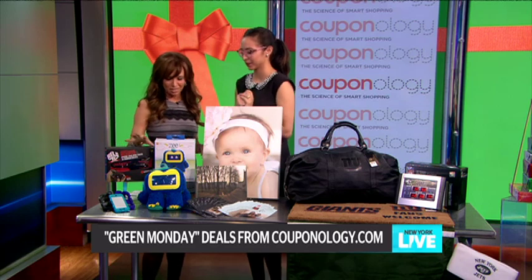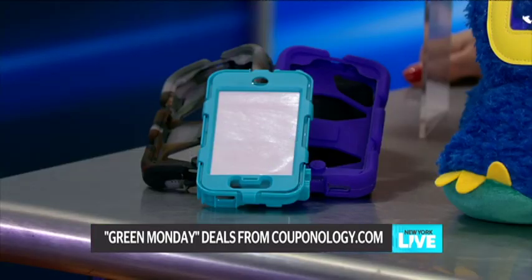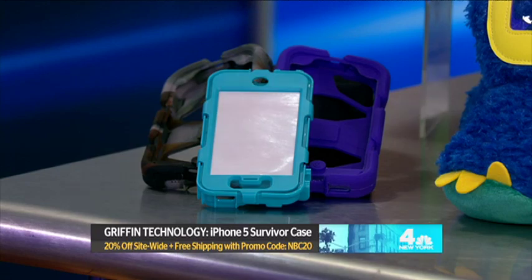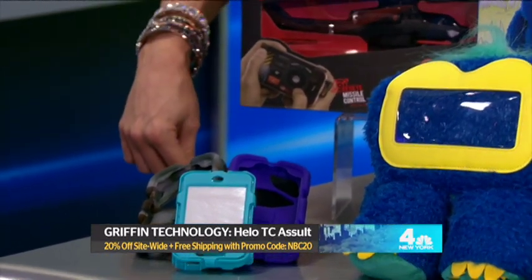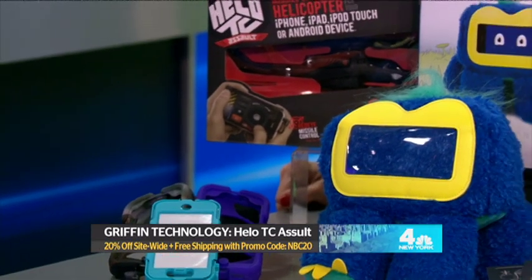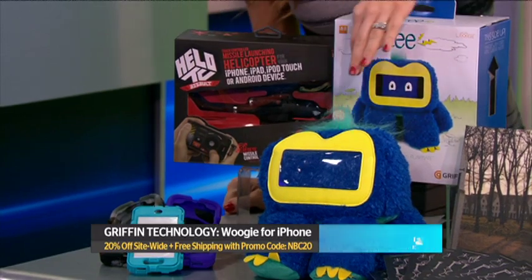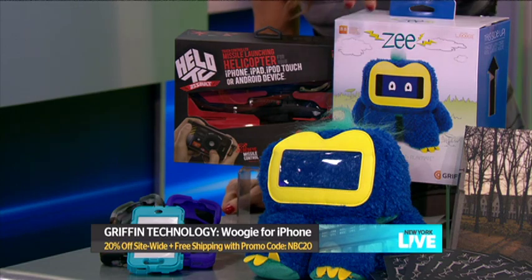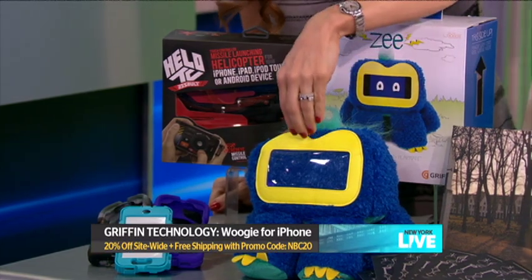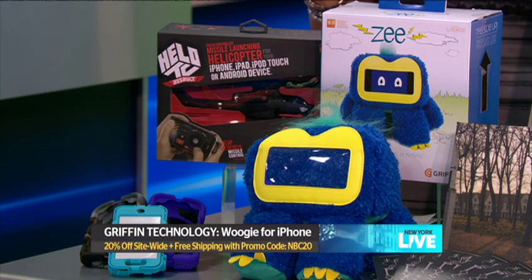Let's start with Griffin Technology. There are a lot of tech-savvy, really great gifts like this helicopter powered by your smartphone. We also have the survivor cases, and this really cute one called a Woogie — you put your iPhone in it, download the app, and it interacts with you. It moves around, has a face, giggles, and talks to you.